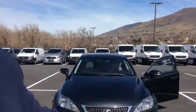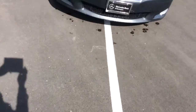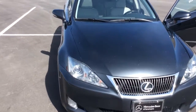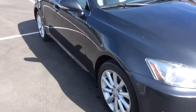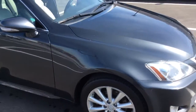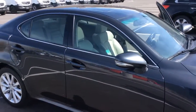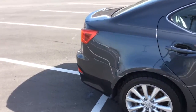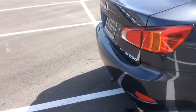Hey Michael, it's Bryant with Mercedes Benz and Tires. I just want to do a quick video for you of that Lexus 2010 IS250. As I said, there's a couple of things on the paint, obviously, but in general, this vehicle is in really great shape interior.